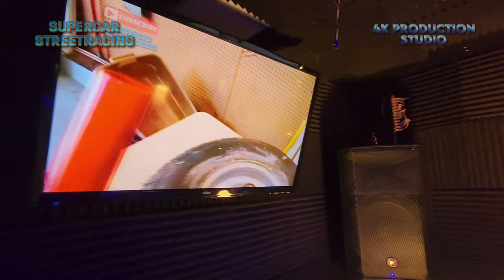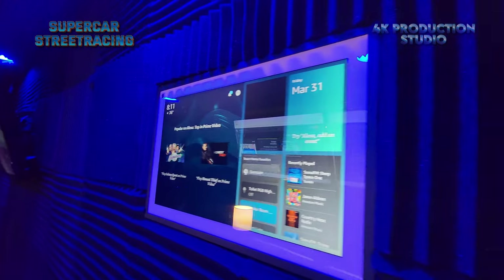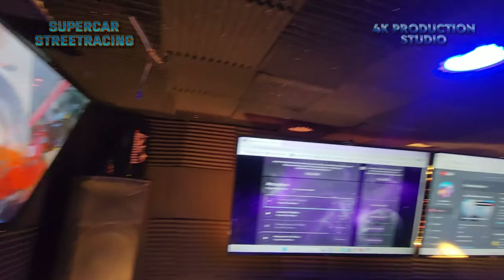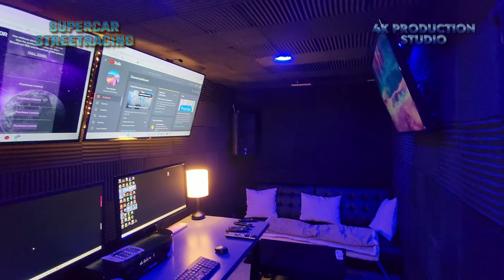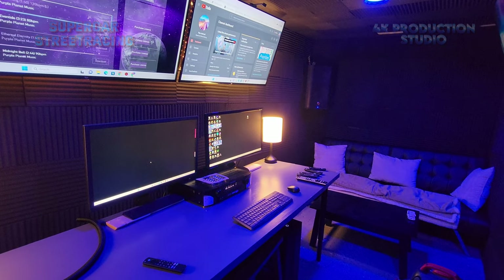We've got Supercar Street Racing going on this monitor, some Visual Dawn 4K scapes up here, and that is going to wrap up this update until we do the full tour when I'm finished. Guys, it's looking fabulous in the Supercar Street Racing studio. I hope you guys love it and we will see you soon.